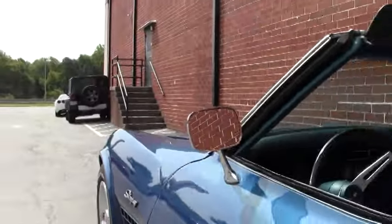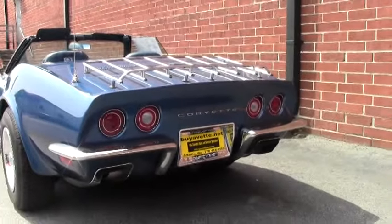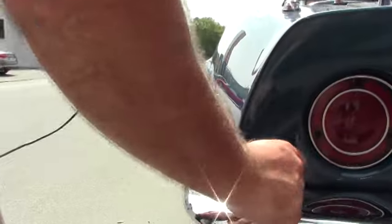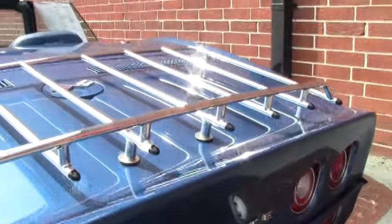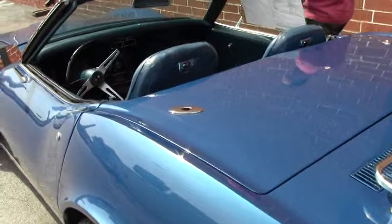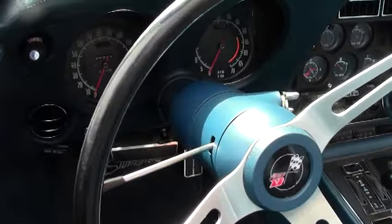The 1971 came with a 270 horsepower 350 cubic inch engine. The luggage rack chrome in the back is in excellent shape as well. Nice and clear lenses. It is a numbers matching car — automatic and air conditioning.